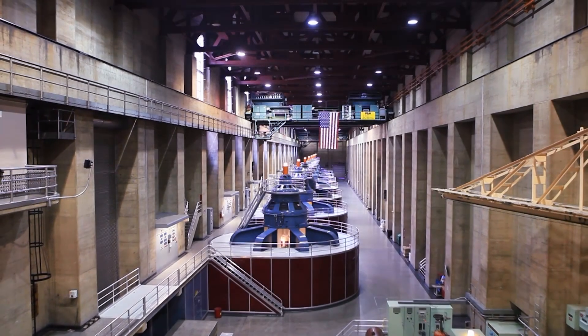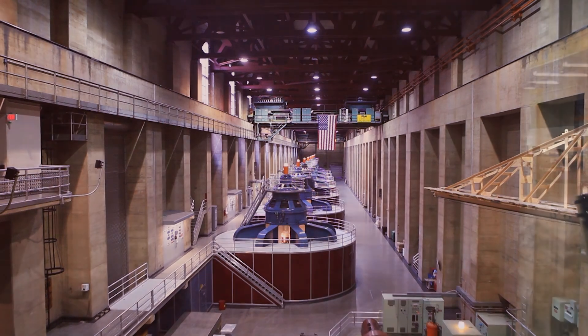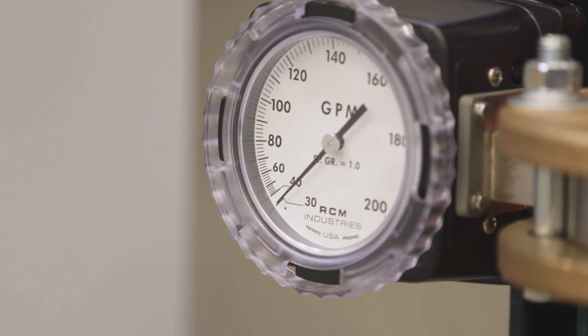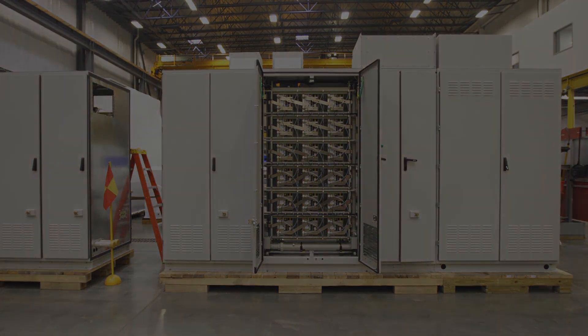Almost 50% of the power that we consume in the United States goes to driving motors. So if you can start saving energy, it has just this ripple-on effect — not only from the environmental perspective but also from an economic savings perspective. And hopefully those savings are passed on to the customers.